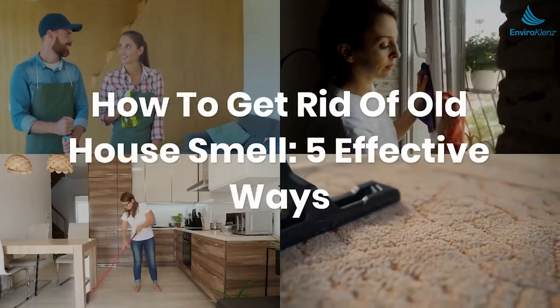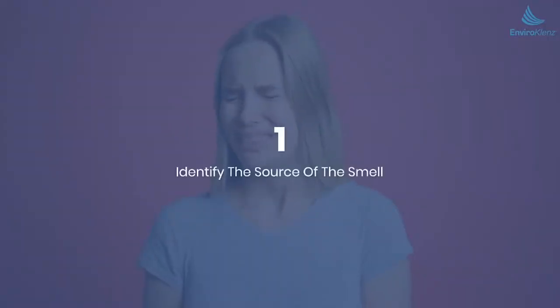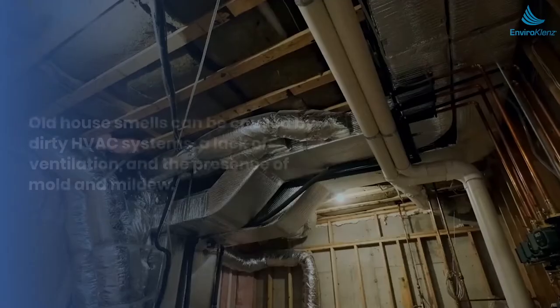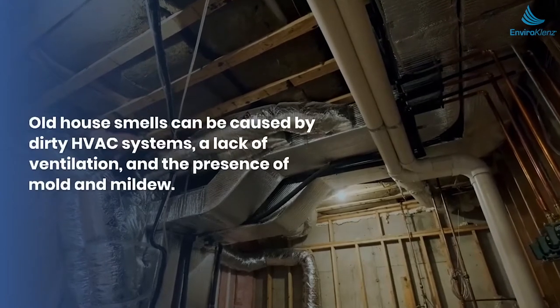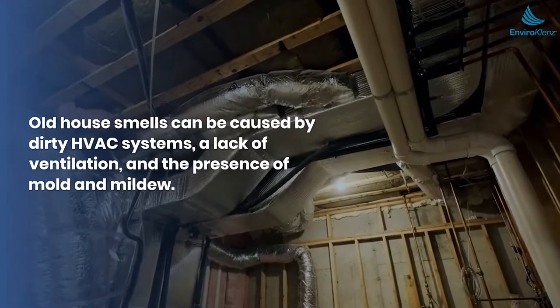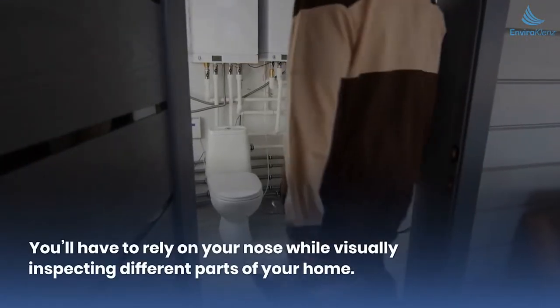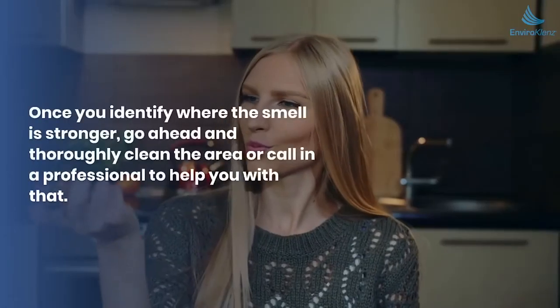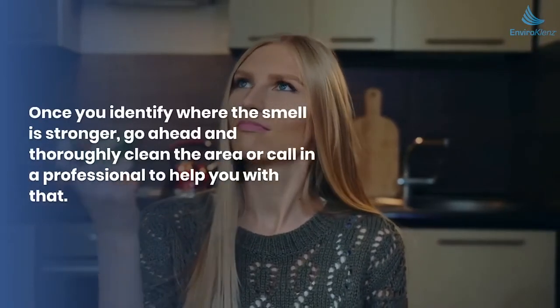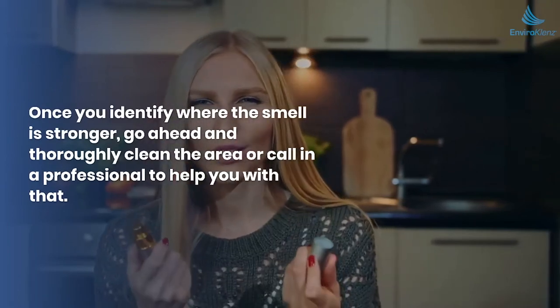How to get rid of old house smell — five effective ways. Number one: identify the source of the smell. Old house smells can be caused by dirty HVAC systems, a lack of ventilation, and the presence of mold and mildew. You'll have to rely on your nose while visually inspecting different parts of your home. Once you identify where the smell is stronger, go ahead and thoroughly clean the area or call in a professional to help.